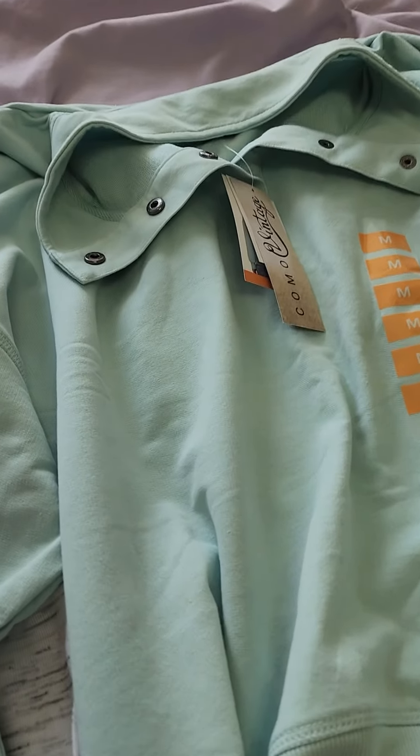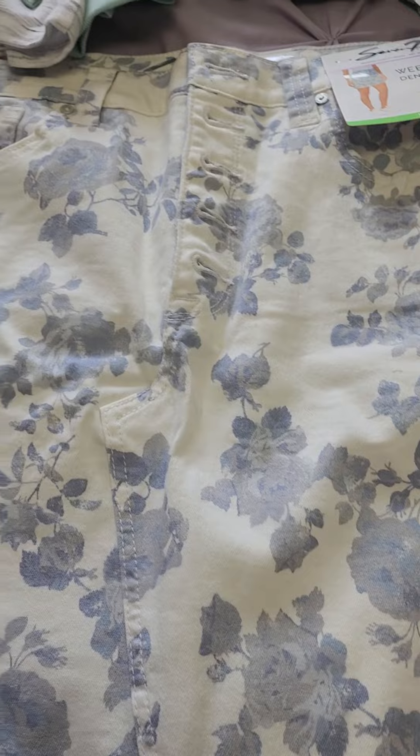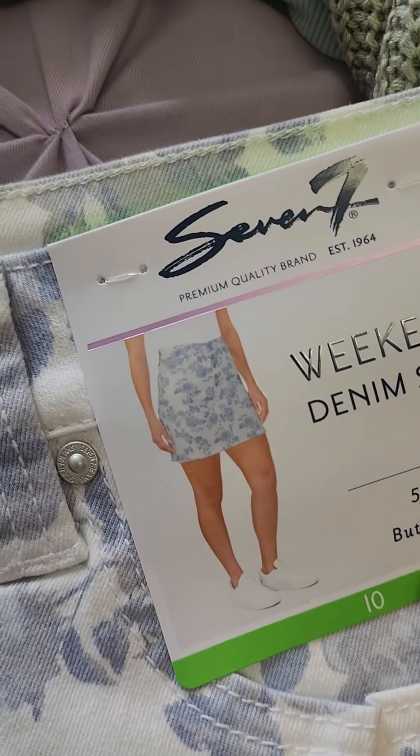And for myself, I got this for $7.99. It's Como Vintage, it's really cute. I love the color. Then I got this skirt, I couldn't resist it. I love the white and the print. It's by a brand I see a lot at BJ's. Really nice, this was $16.